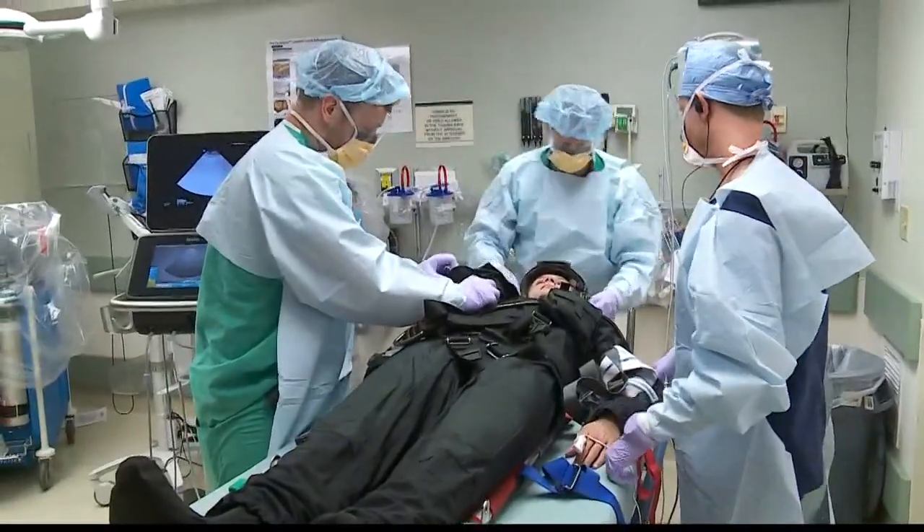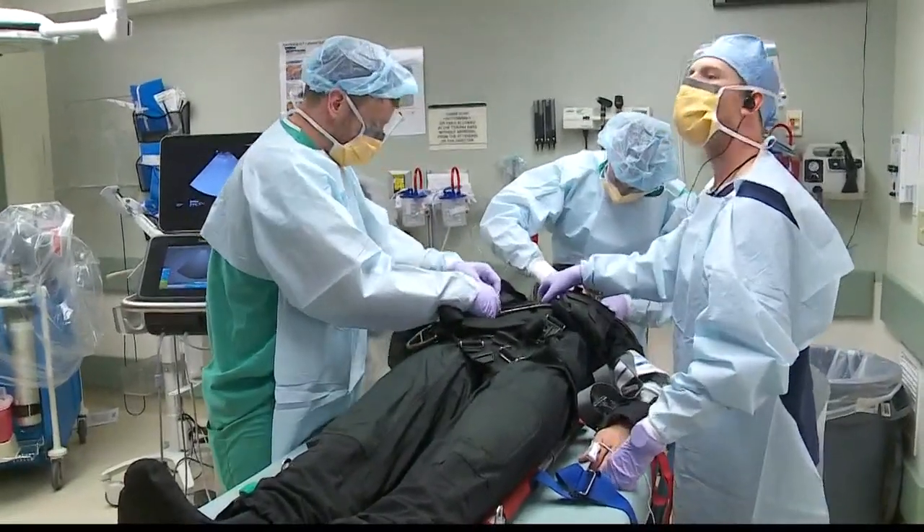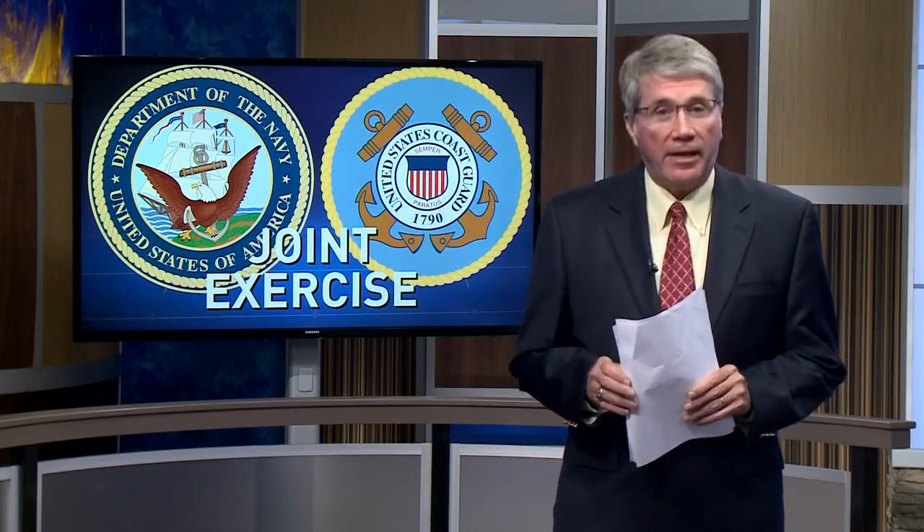It's also outstanding practice for the civilian medical providers at the hospital. This is incredible training, not only for the Navy and Coast Guard, but for Sentara and their trauma team. It allows us to talk ahead of time so when real-life incidents happen, we can actually make a big difference. The Navy rescue swimmer gave the exercise a 10 out of 10.